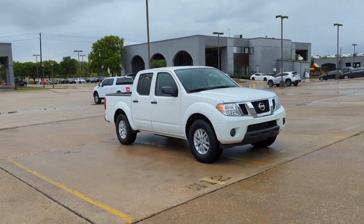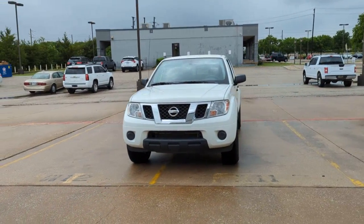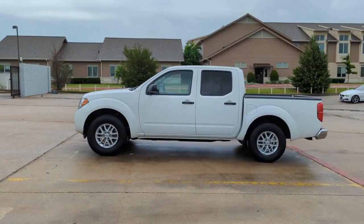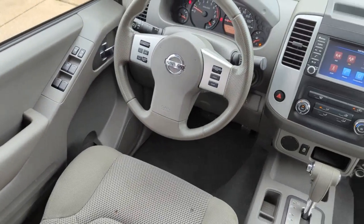The following are some of this vehicle's highlighted options: keyless entry, bed liner, trailer hitch, electronic stability control, intermittent wipers, floor mats, tire pressure monitoring system, bucket seats, power windows, and four-wheel disc brakes.